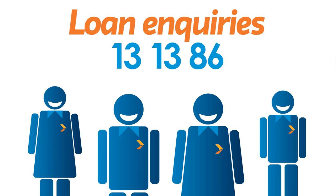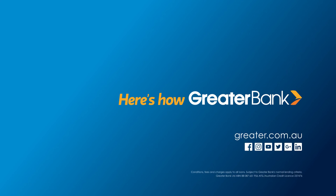Pop into your local branch, give us a call or hop online. Talking with our helpful team is the quickest way to start getting your home loan sorted.